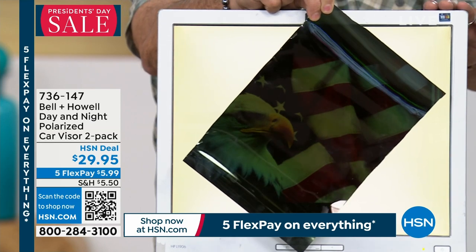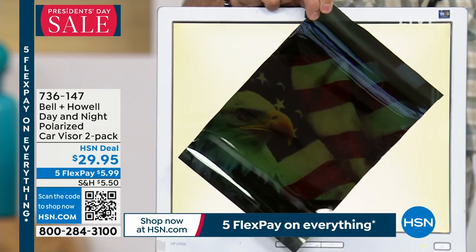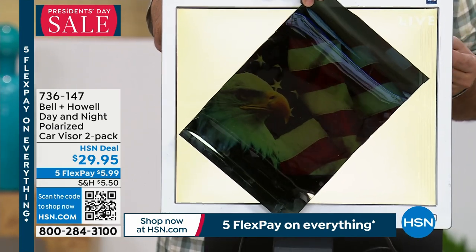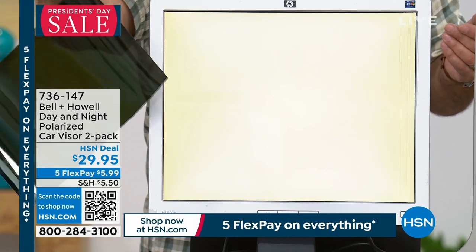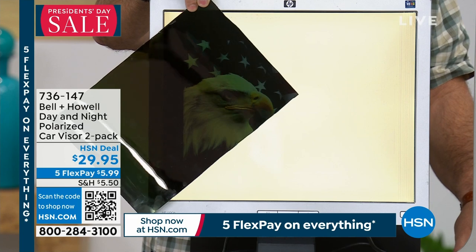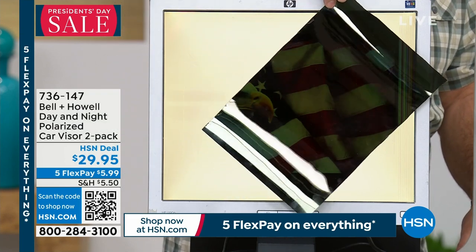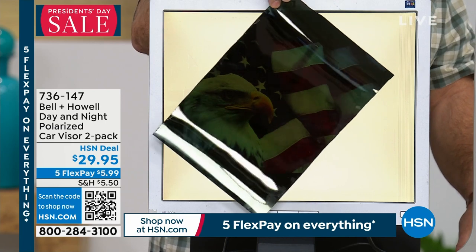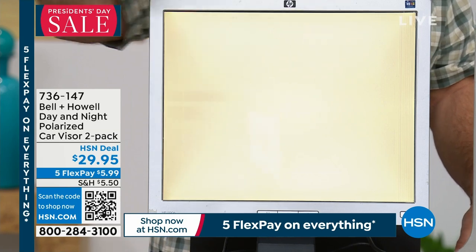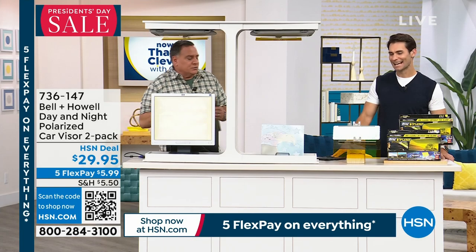What this is is a computer screen where we've actually taken the polarizing filter out of it, because all computer screens actually have a filter that filters out the polarized light. Otherwise it would look like this. But when I take a piece of the material used in this visor and put it in front of this, now you can see there's actually an image back there — the colors, the details. And if I take it away, there's nothing.